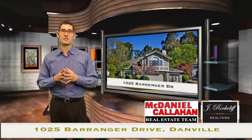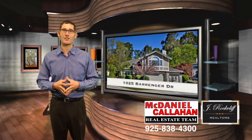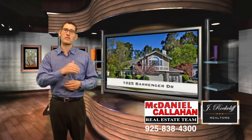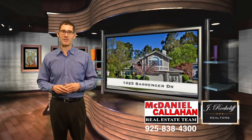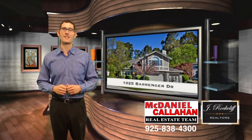Well, guys, this is just tidbits about this wonderful property we're bringing on the market. Contact us today on the information on the screen. We'll share the full detailed package with you. Thanks so much for coming to VideoFlyer. I'm Greg McDaniel with the McDaniel Callahan Real Estate Team.